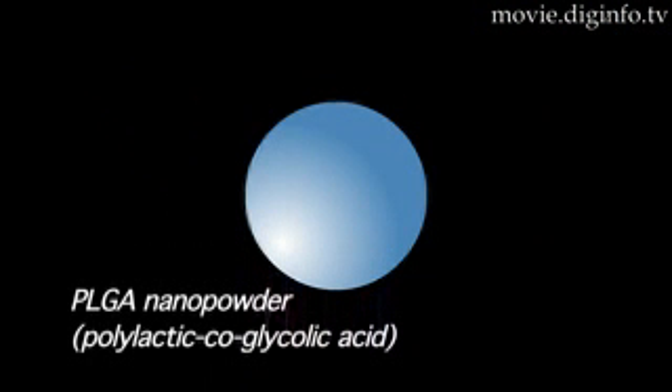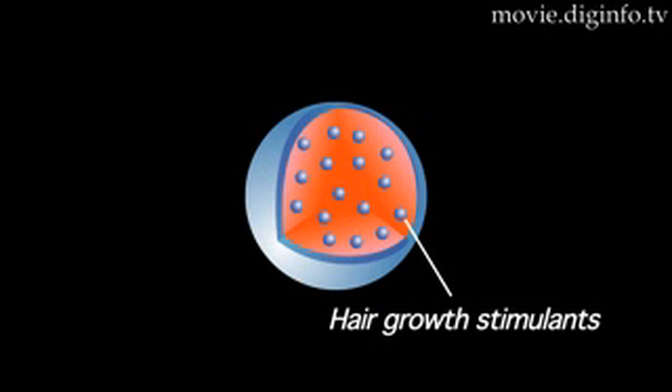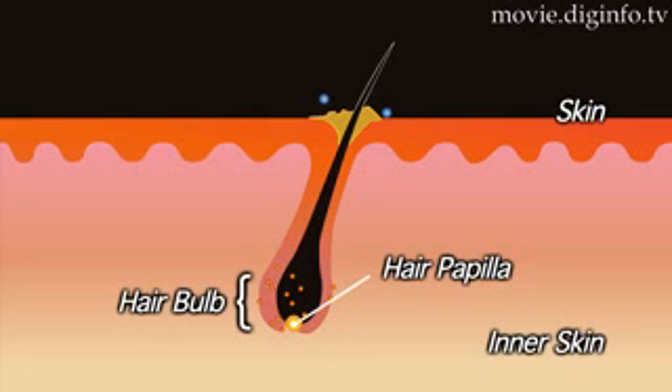Skin penetration is achieved using particles with a mean nanosphere diameter of 200 nm. The nanopowder contains ingredients essential for scalp care and are delivered deep into the dermis.